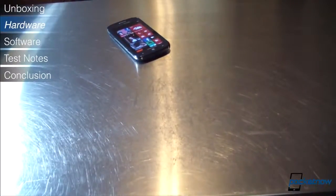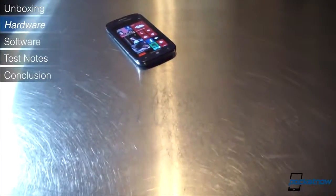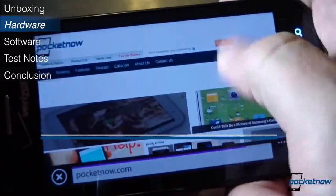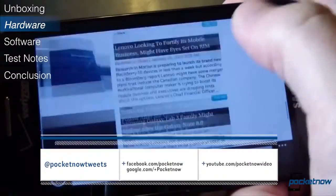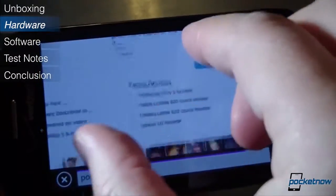The Ativ Odyssey is a mid-range offering, available now on Verizon Wireless for $50 on contract. For the full text of our quick review, including benchmarks, photos, and more, visit us at pocketnow.com and follow us in the links down in the description.